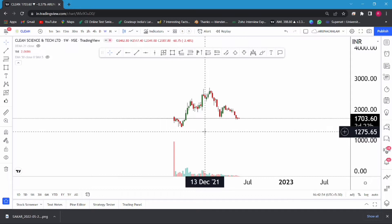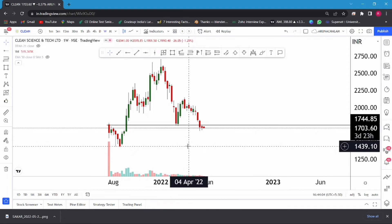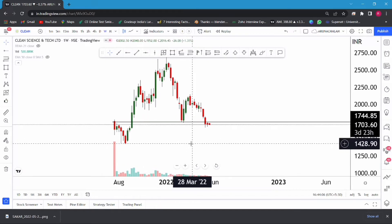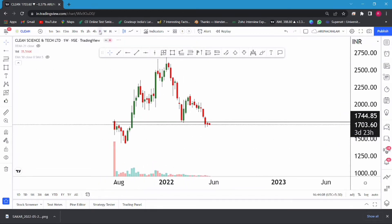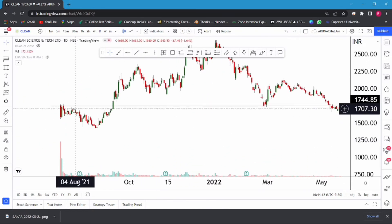One can start accumulating the stock at current market price. This is a weekly chart of CleanSense Limited. Let me draw the most important lines. After breakout of the listing price, the stock is trading at the same region. We can consider this as a positive sign — the wicks are fine. So we can consider this as a bullish sign in the weekly chart.